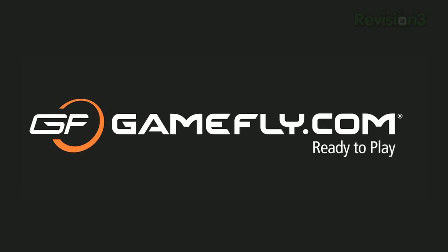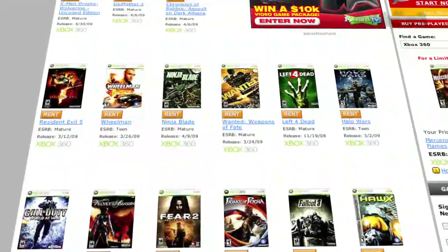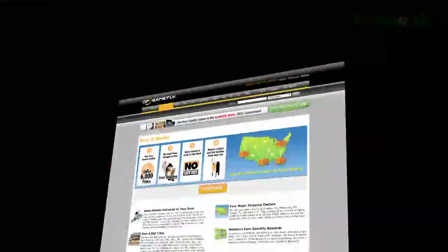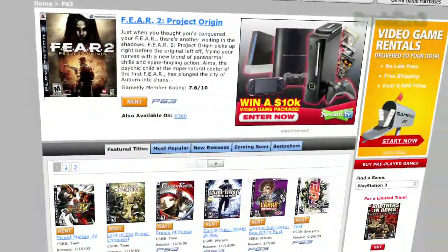GameFly is the largest online video game rental service, and offers you a choice of over 7,000 new and classic titles across all consoles and handhelds. With plans starting at $15.95 a month, GameFly members can rent one to four games at a time, and keep them for as long as you like. There are no late fees, no due dates, and shipping is always free.